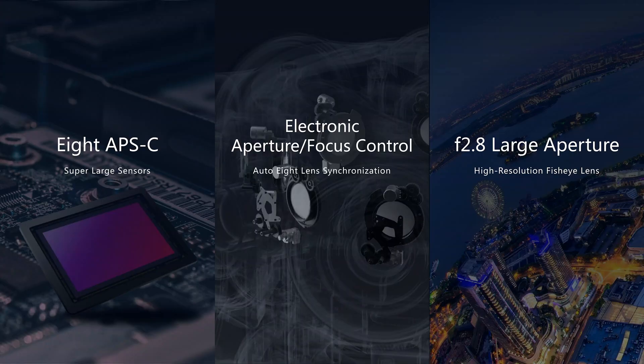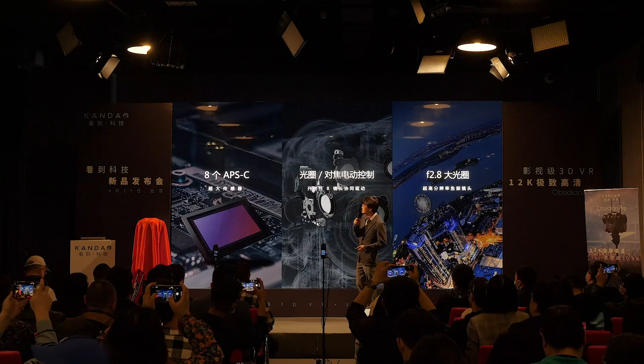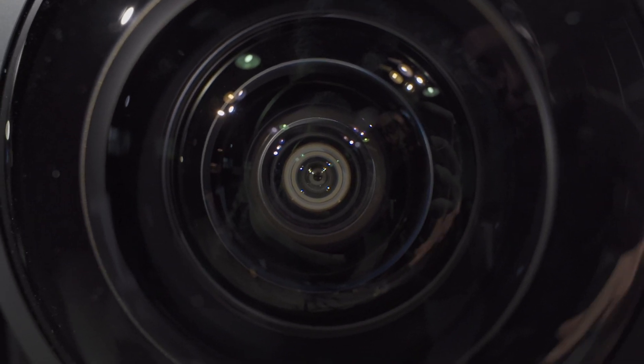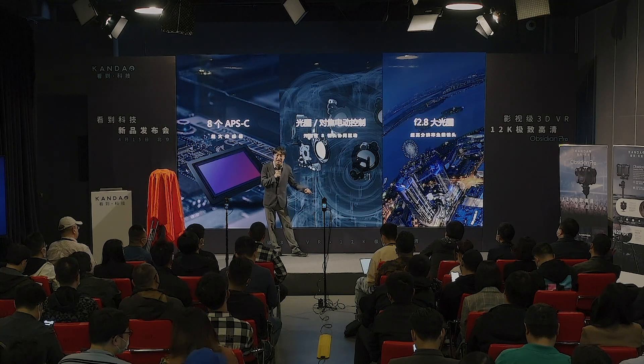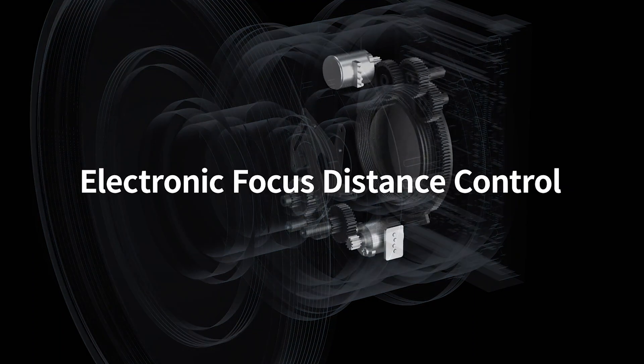The number one top spec: the Obsidian Pro contains eight APS-C size large imaging sensors. It has individual electrical aperture mechanisms with an iris system of five blades — the first time a 360 camera has an iris system with aperture control from f2.8 all the way down to f16. With an electrical motor inside each lens, the Obsidian Pro also has very precise focus control. Eight individual motors control the focus of each lens to guarantee crystal clear, sharp images from every lens.